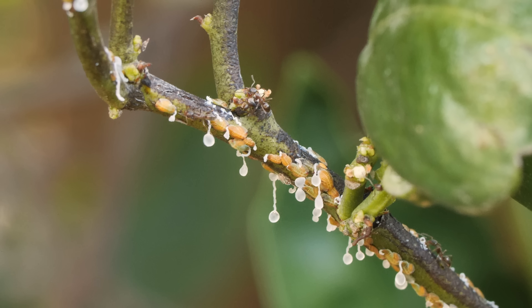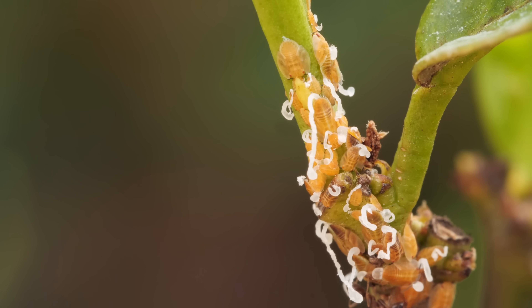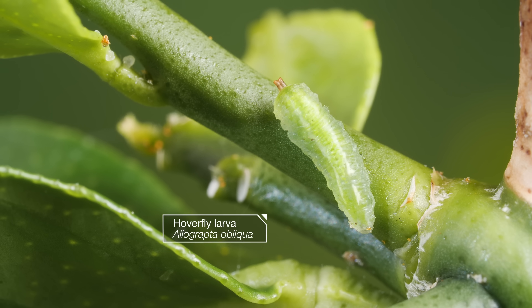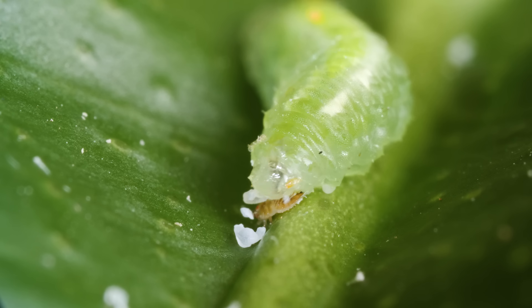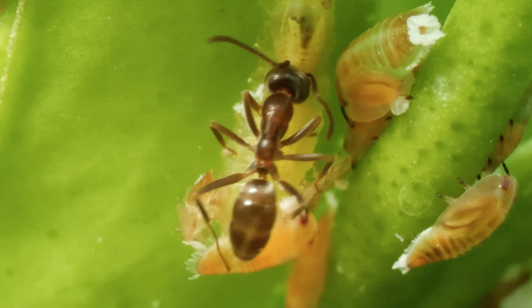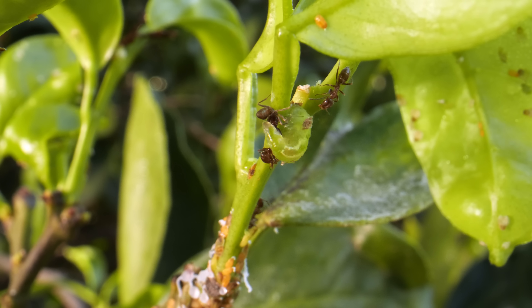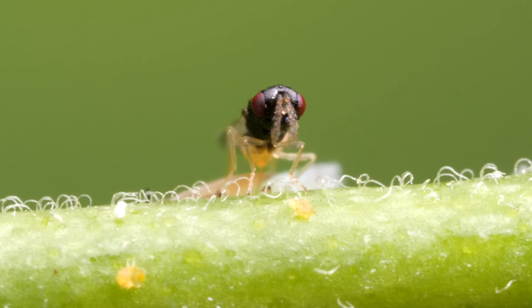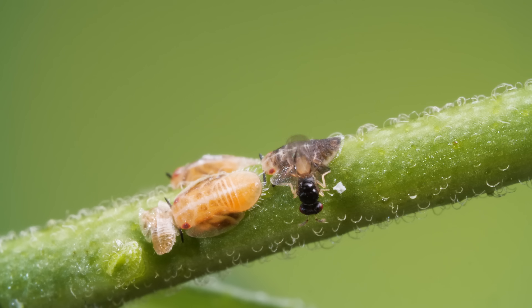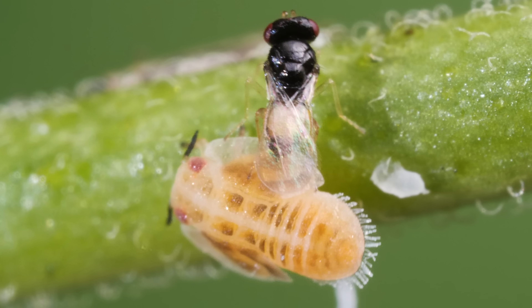The ants ranch the psyllids like cattle, putting their lives on the line to protect their herd from predators. This ladybug larva is easily deterred, but this hoverfly larva takes more convincing. Even more dangerous to psyllids is this tiny parasitoid wasp — it's looking for a host for its eggs. But the ants are having none of that.